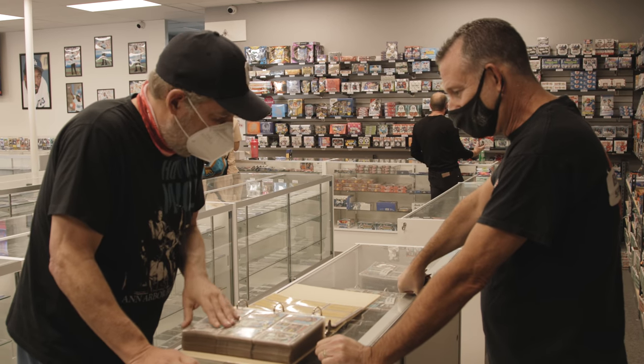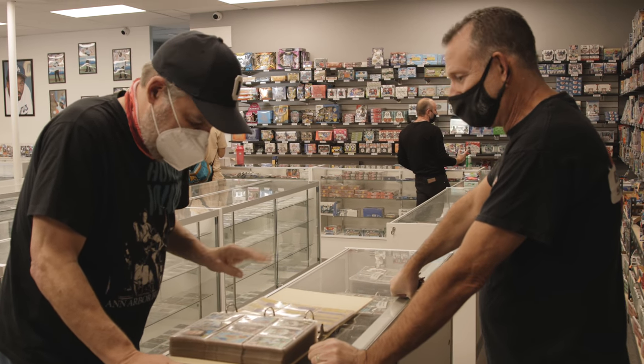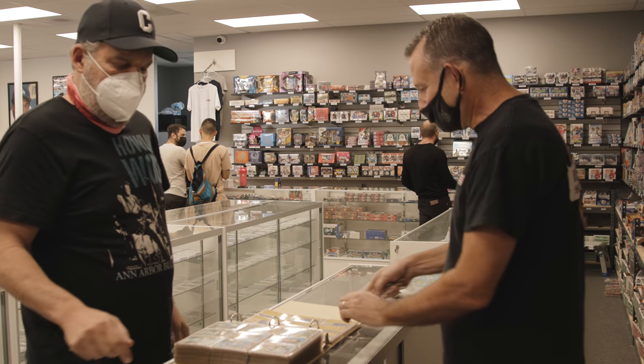This is my second set that I bought — 1969 was my first one. I'll take this. Okay, 70 Topps set.